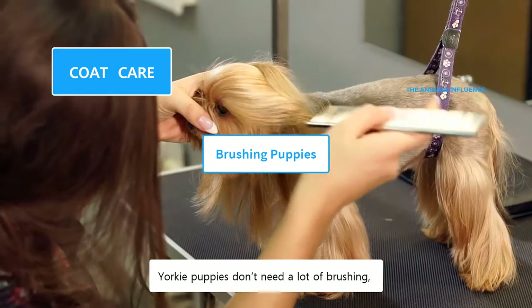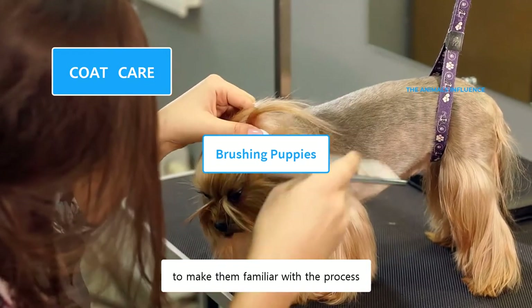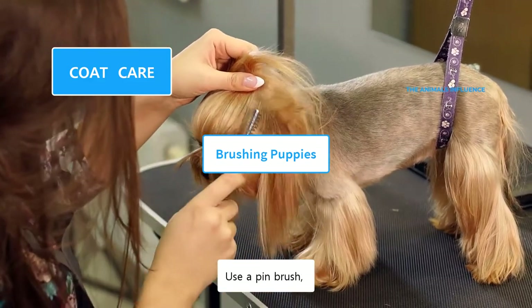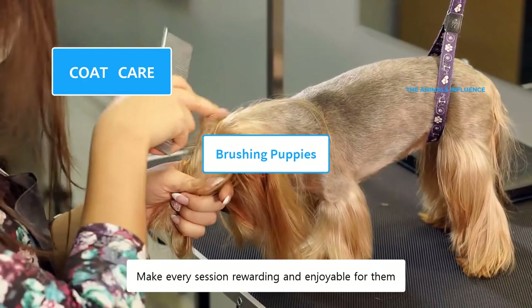Yorkie puppies don't need a lot of brushing, but it could be routinely done to make them familiar with the process. Use gentle grooming tools, but don't pull their fur. Use a pin brush and never use a slicker brush on puppies. Make every session rewarding and enjoyable for them.